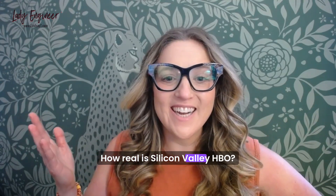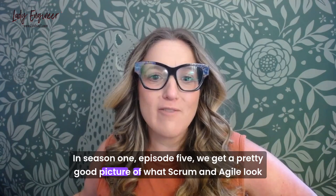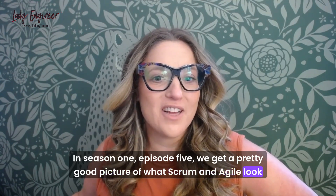How real is Silicon Valley HBO? In Season 1, Episode 5, we get a pretty good picture of what Scrum and Agile look like.